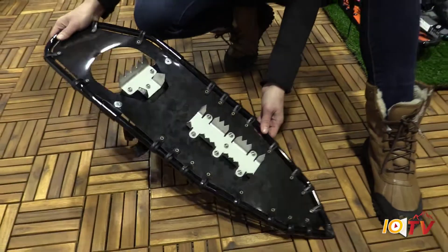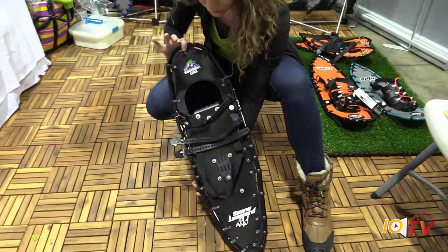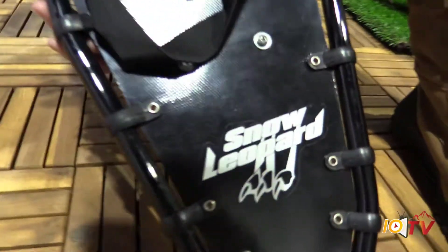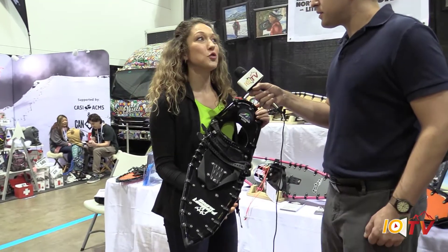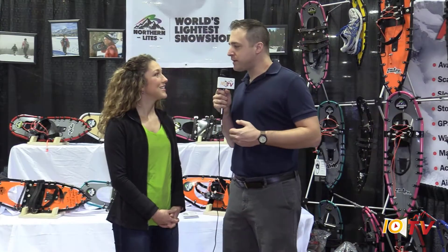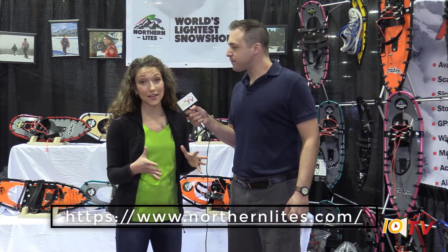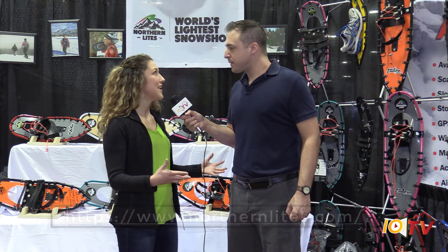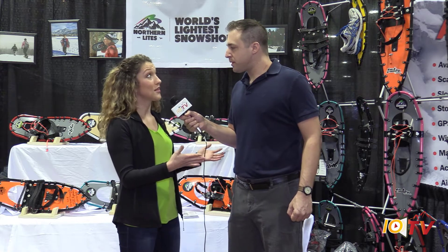What's awesome about the brand — all of the components, all of the manufacturing, everything is made in America. We are totally made in the USA, and we're so proud to support the local economy. We're also based right here in Denver, so we know a lot about playing in the snow. The first place to start would be northernlights.com. We offer wholesale accounts for retailers around the country, Canada, and around the world. If you're an individual, buy them online or follow us on social at northernlights_snowshoes on Instagram and Facebook.